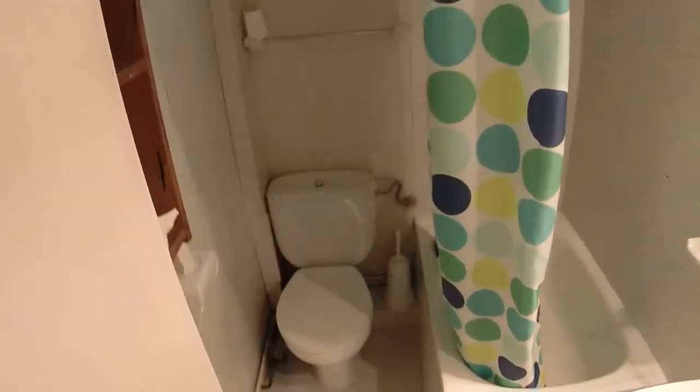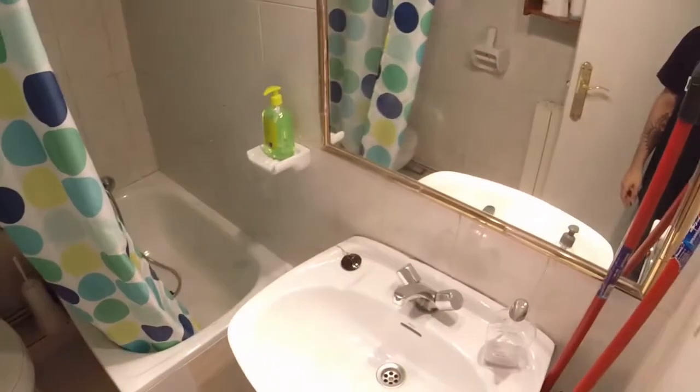And at last let's see the smallest of the bathrooms. Here we are. In this one we have a toilet. We can see this pedestal sink. And here we have the bath.